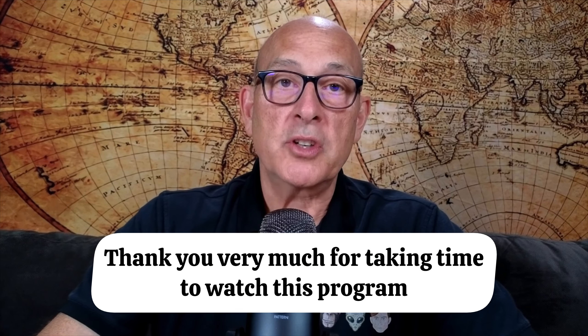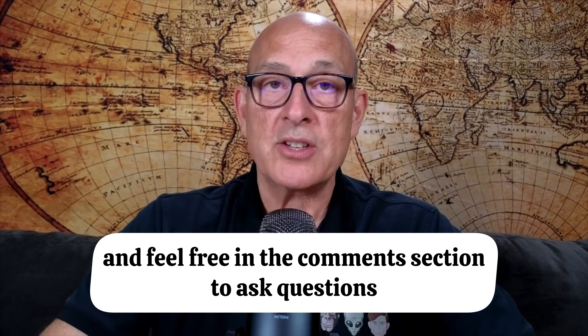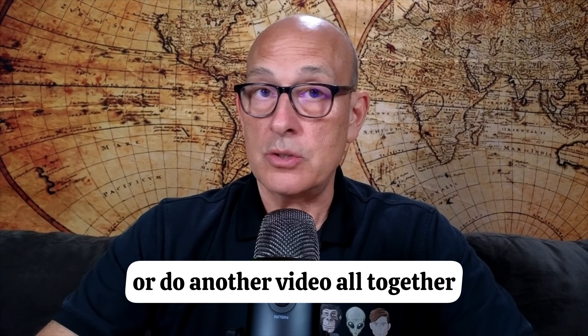So thank you very much for taking the time to watch this program. Feel free in the comment section to ask questions, and if I can get those questions answered from the people who found or are currently managing that little fella, I'll be more than happy to post them in the comment section or do another video altogether. Thank you.